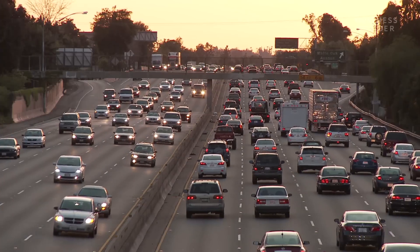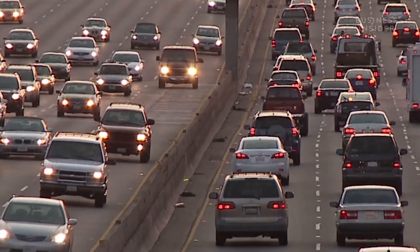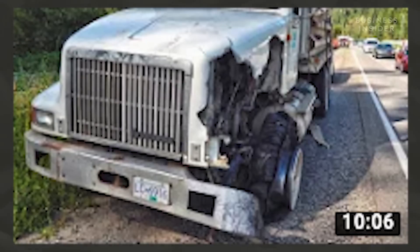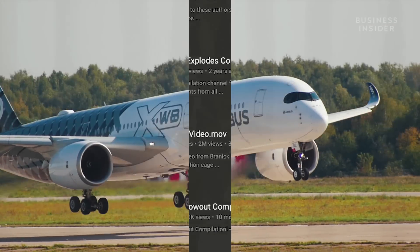If you've ever driven down a U.S. highway, you've probably seen shredded tires along the way. Semi-truck tires aren't supposed to explode, but they do. Airplane tires? Not so much.